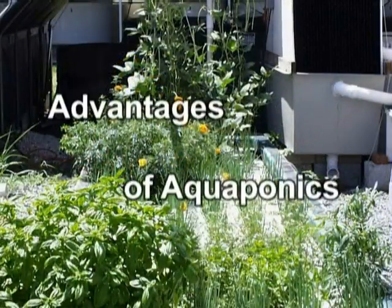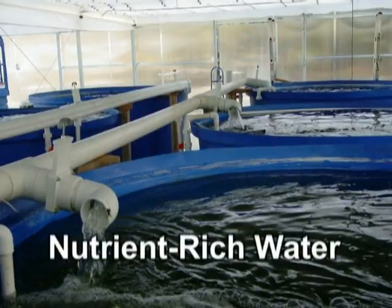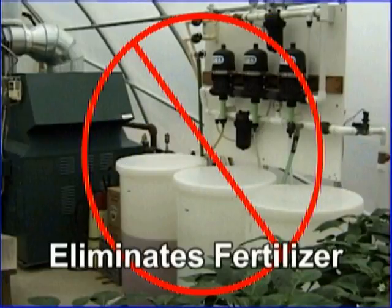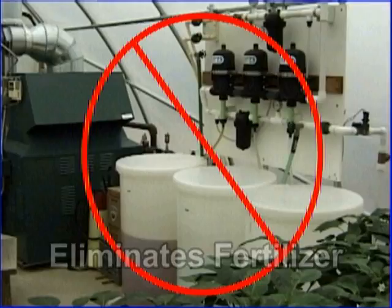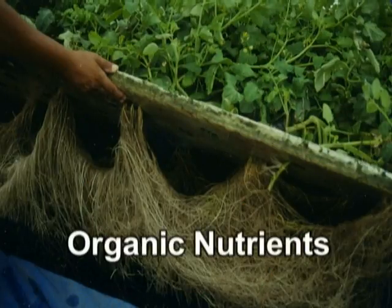Here are some of the many advantages of aquaponic food production. Aquaponics utilizes the nutrient-rich water from aquaculture that otherwise would have been a waste product or would need to be filtered in a more costly manner. Aquaponics eliminates the cost and time involved with mixing traditional hydroponic nutrients. Aquaponics provides a truly organic, natural form of nutrients for the plants.